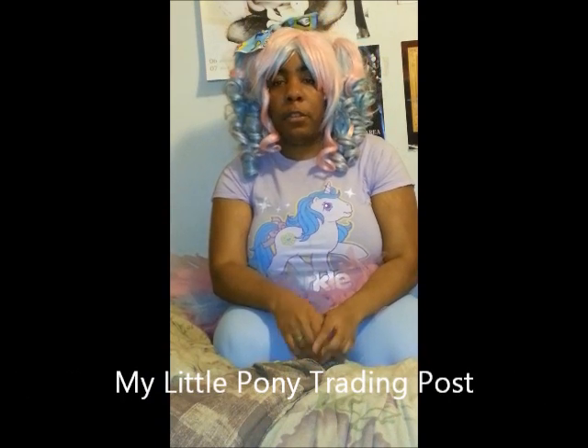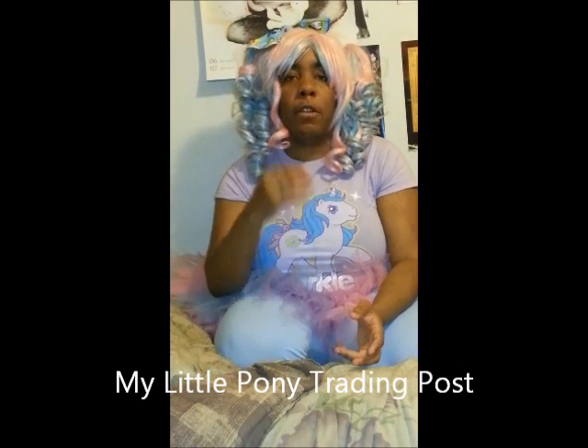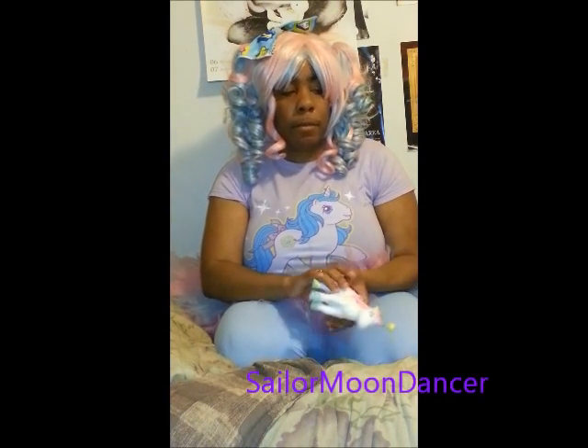One more thing I want to talk about: there's a forum on the internet called My Little Pony Trading Post — I'll put a link to it down in the description bar and I suggest you guys check it out, or better yet, join if you're interested. My handle on it is Sailor Moon Dancer. There are people on there who buy, sell, and trade My Little Ponies of all generations, and there are people who make My Little Pony artwork, commissions, and custom ponies.